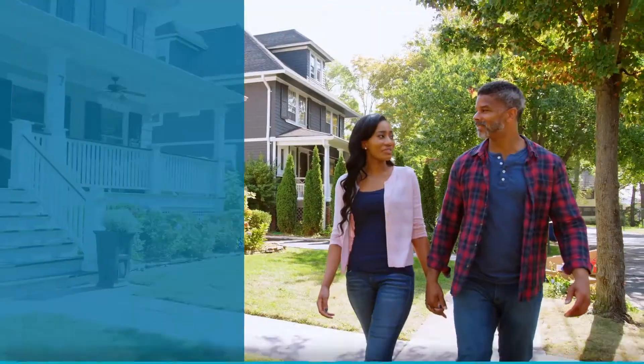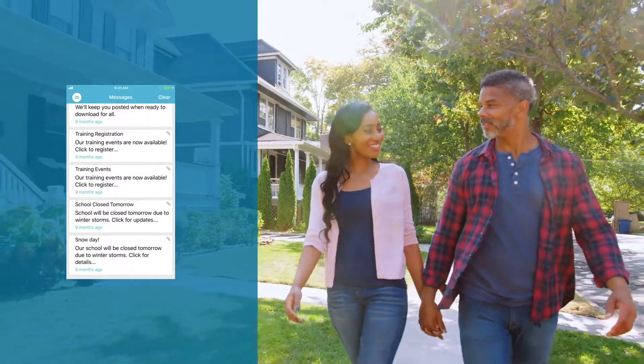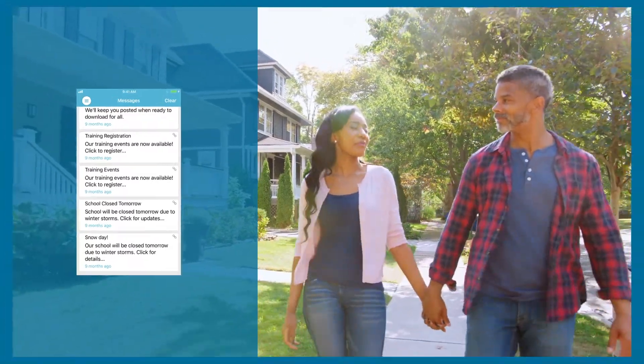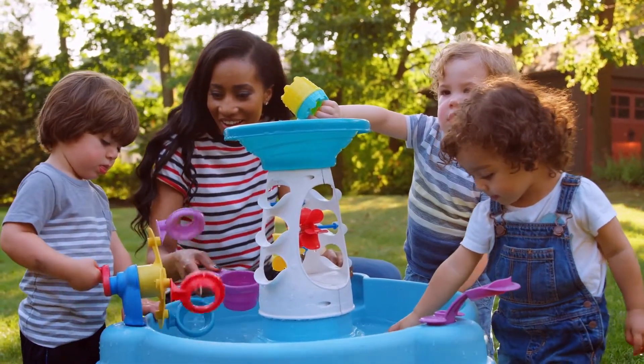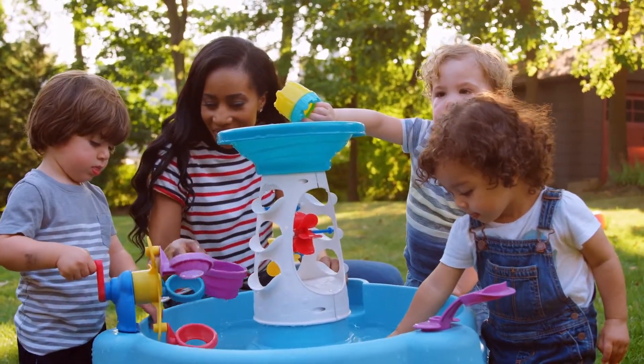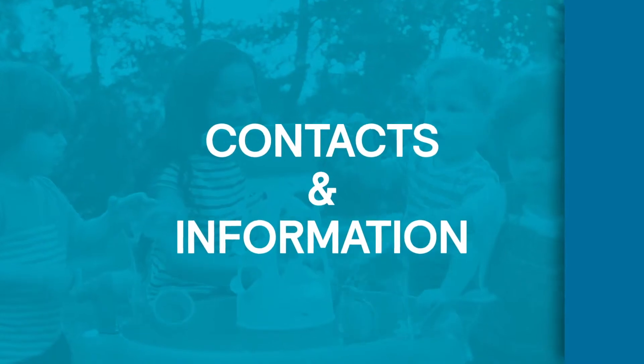Not only is all of this information easily accessible to your employees, but their spouses can access benefits information too. If an employee or spouse has a question about a claim, needs to contact a doctor, or access a wellness program, your employer-branded app provides one-touch access to contacts and information.